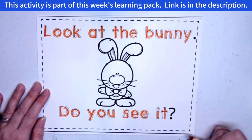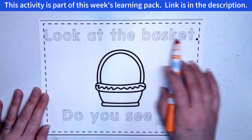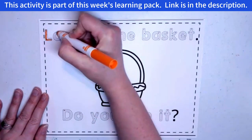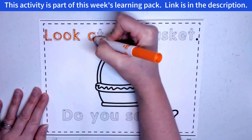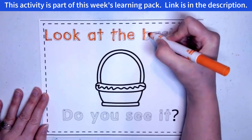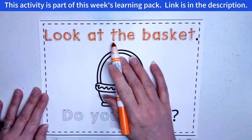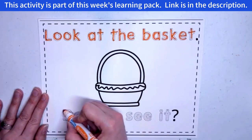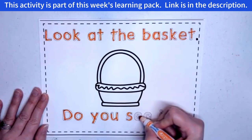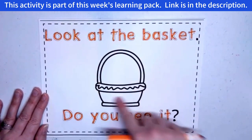Good job, guys! If you'd like to color your bunny, you can do that. Let's do one more together: 'Look at the basket, do you see it?' There's our basket right there. Let's trace: 'Look at the basket, do you see it?' — and there's our question mark because that's a question. Good job! If you'd like to color your basket, you can do that.